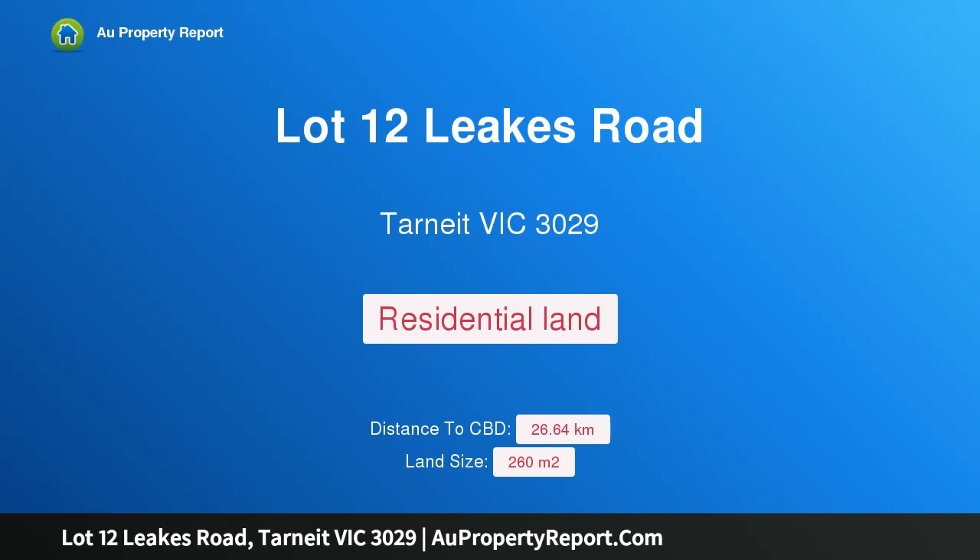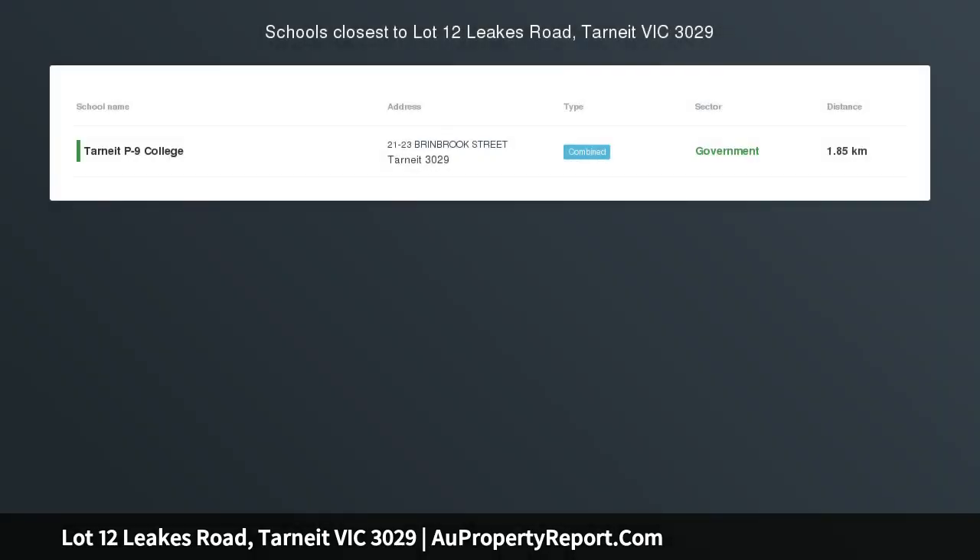Hi, I am glad to introduce Property Lot 12 Leakes Road, Tarneit Victoria, 3029. Build your dream home in the heart of the Heartland Estate, Tarneit.